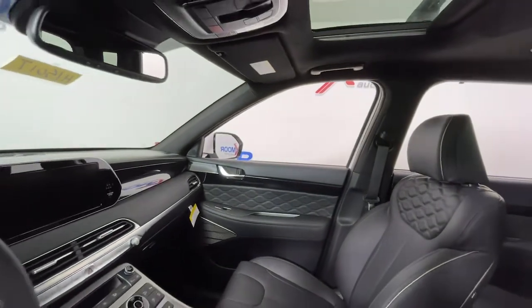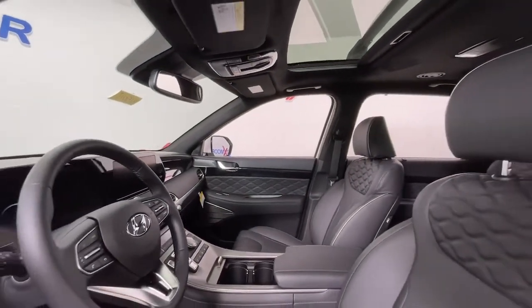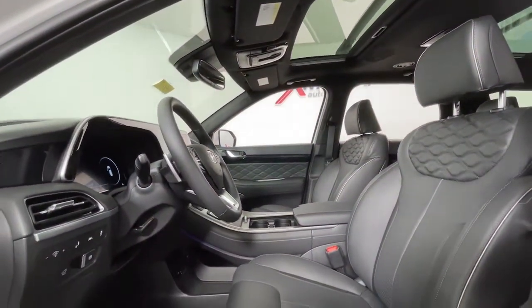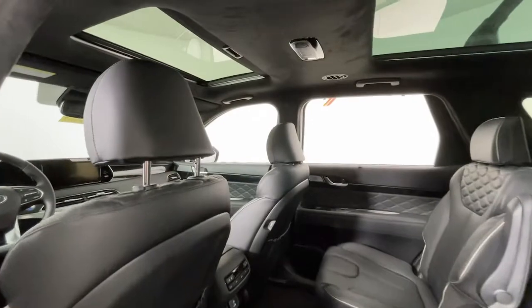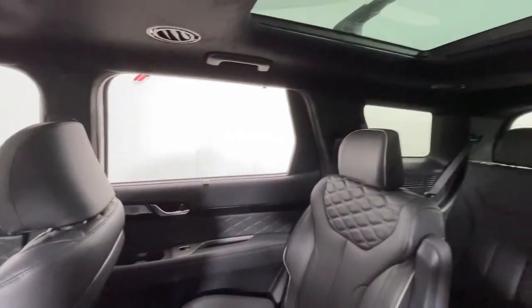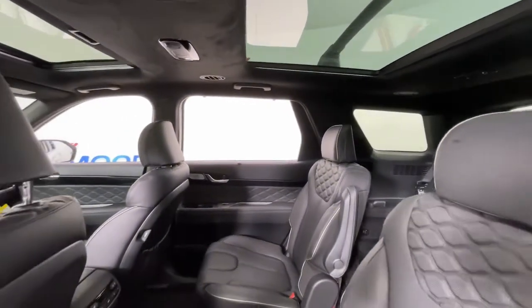These are just some of the great options this vehicle comes with: navigation system, sunroof, moonroof, keyless entry, power liftgate, electronic stability control, third-row seat, seat memory, intermittent wipers, universal garage door opener, and trip computer.